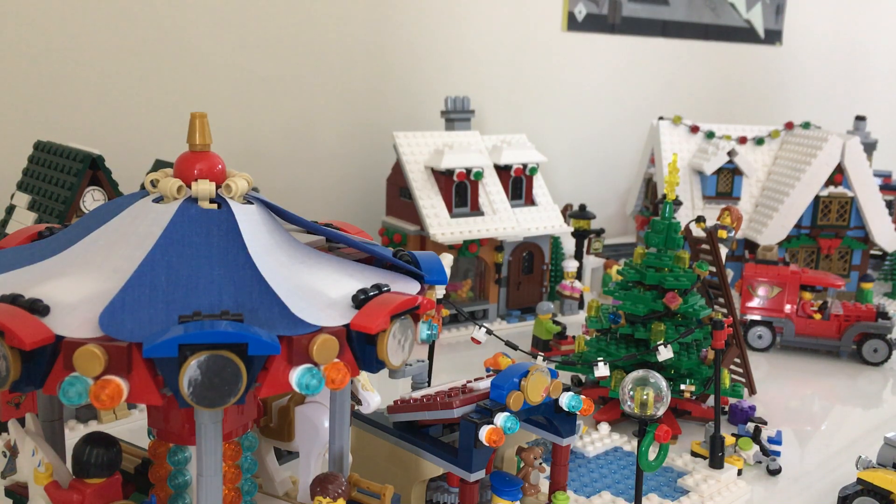A lot of you guys have not seen this because I've gained so many viewers since my first time I showed this, which was last year around this time before Christmas. This is after Christmas, but I'm just saying around this time is when I shot the last video showing this off.